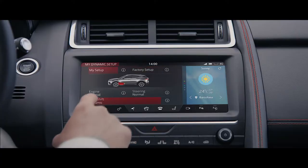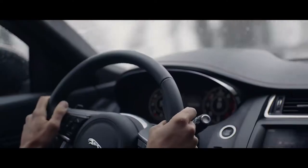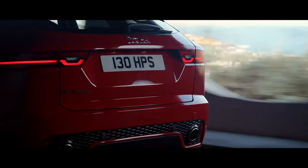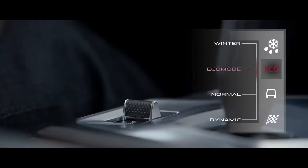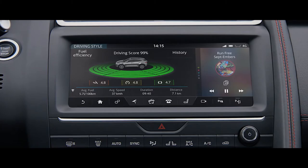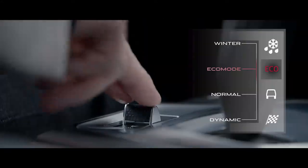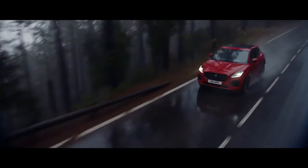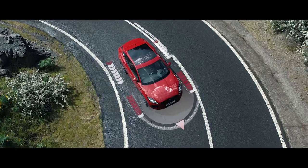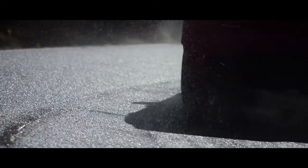You can even customize the E-Pace's driving character to get the drive that's right for you. Jaguar's electronic power-assisted steering further enhances driver engagement, whilst also improving fuel economy. Eco mode optimizes efficiency, modifying settings throughout the vehicle to reduce fuel consumption and encourage a more efficient driving style. Winter mode is ideal for wet or icy conditions, enhancing the E-Pace's stability in low grip situations. In these conditions, Jaguar's intelligent all-wheel drive system continuously and automatically switches torque between front and rear axles, providing traction where it's needed.